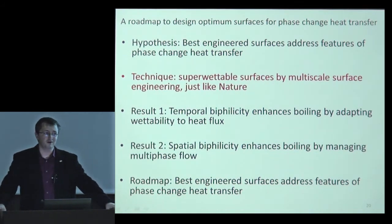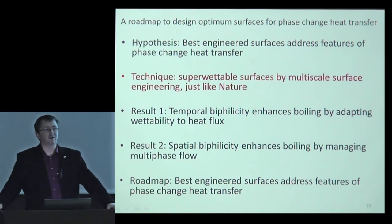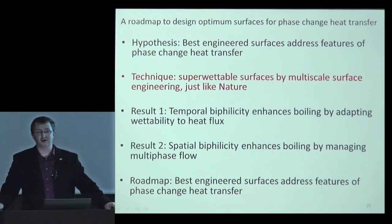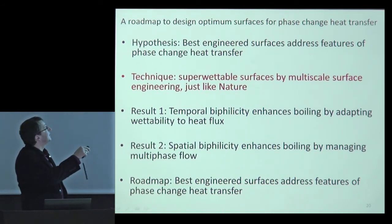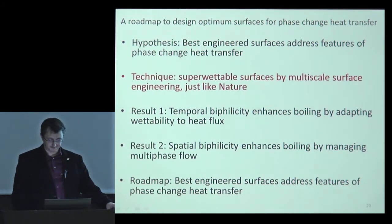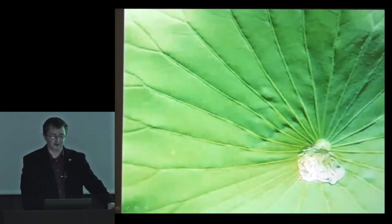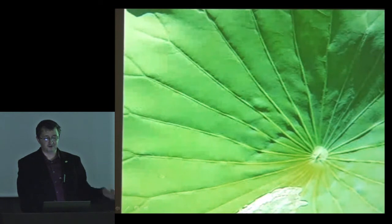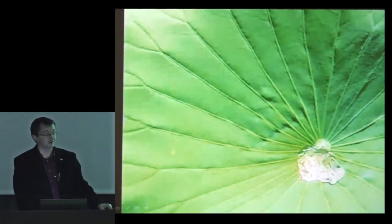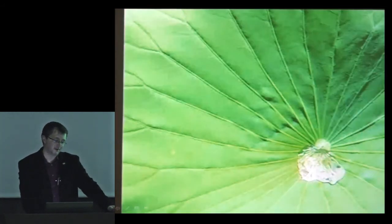Now I want to show a technique developed in my lab — basically a different way to make superhydrophobic surfaces using multi-scale features, very close to what nature does. Looking at nature first: here is a puddle of water on a lotus leaf. While moving the leaf, there is absolutely no adhesion of the liquid — it rolls off completely. This is the character of a super-repellent surface.